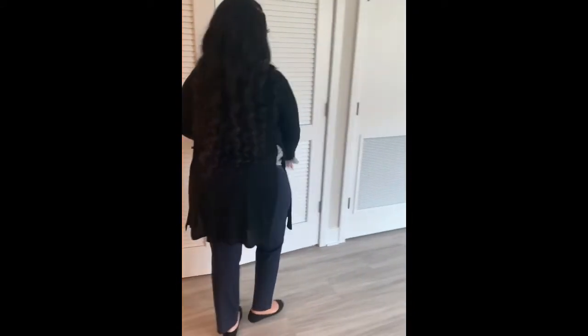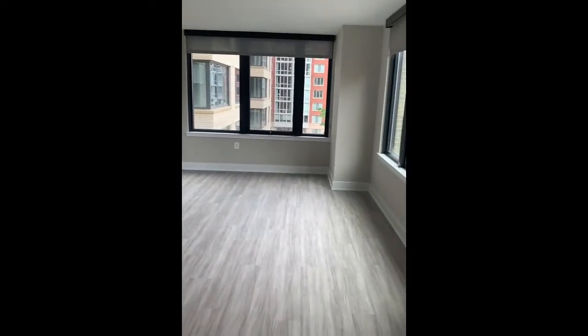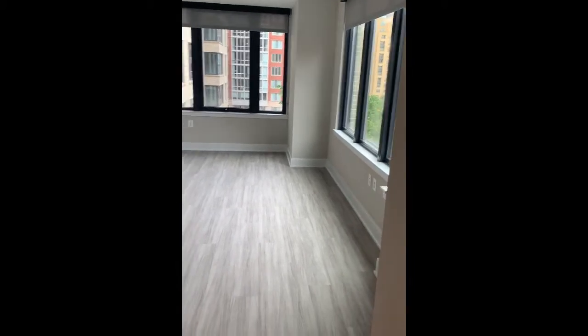And then we have a very spacious living room space, so you're free to decorate it however you like. It's very spacious as you can see, so you have a lot of space to put a lot of furniture.